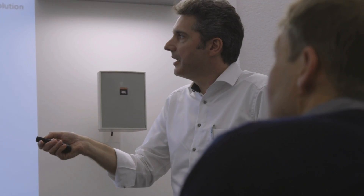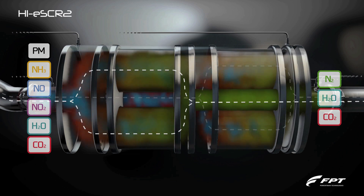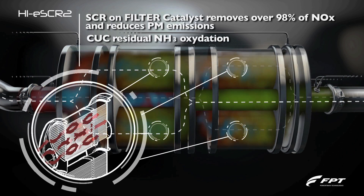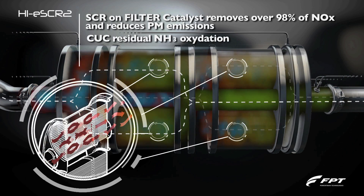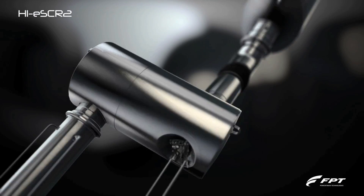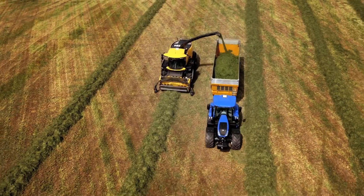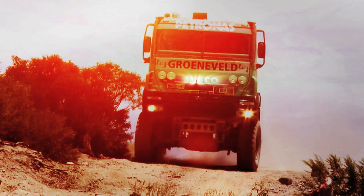With the next generation of HI-E SCR 2, we are combining the SCR function with the filter function. That means we are adding the filter function to the current SCR brick without adding any additional volume to the layout. With our technology, the customer gets a very clean engine with better fuel consumption, higher performance and better durability compared to others.